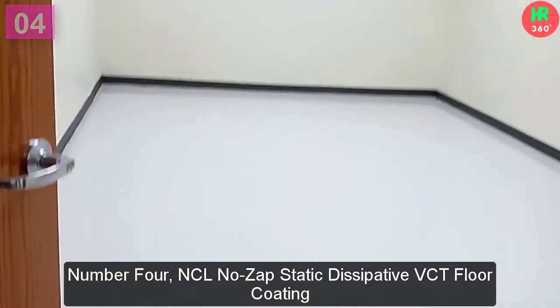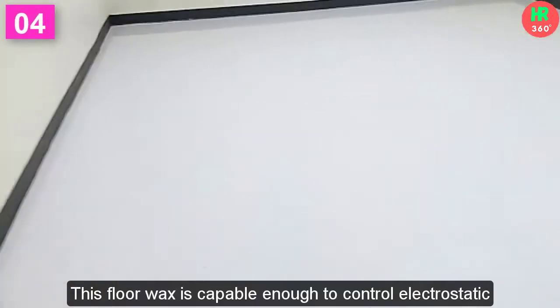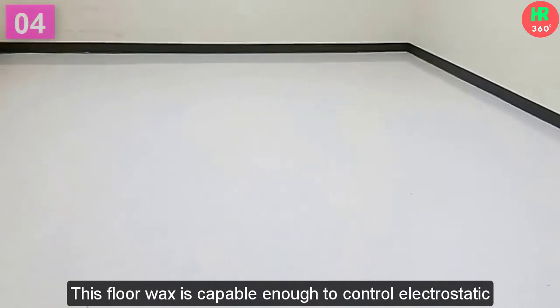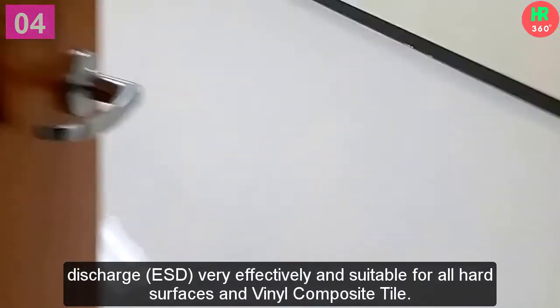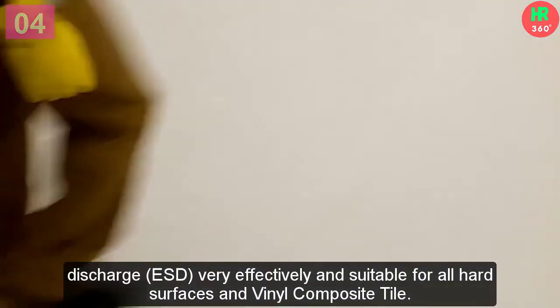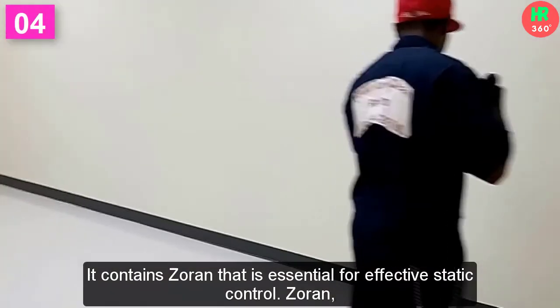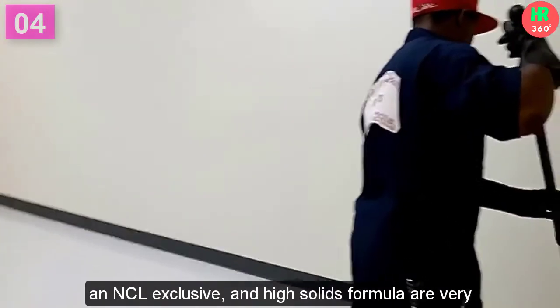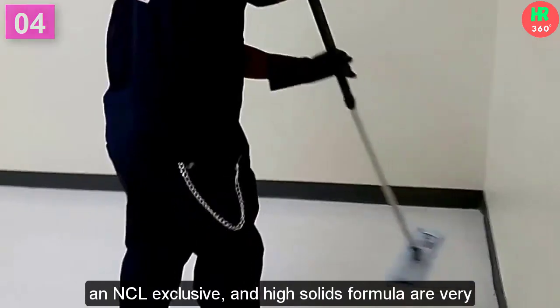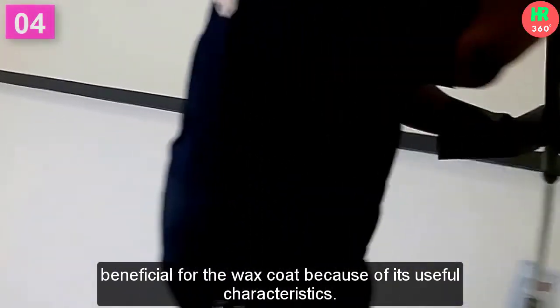Number 4: NCL No-Zap Static Dissipative VCT Floor Coating. This floor wax is capable of controlling electrostatic discharge (ESD) very effectively and is suitable for all hard surfaces and vinyl composite tile. It contains Zorin, an NCL exclusive, which is essential for effective static control. The high-solids formula is very beneficial for the wax coat because of its useful characteristics.